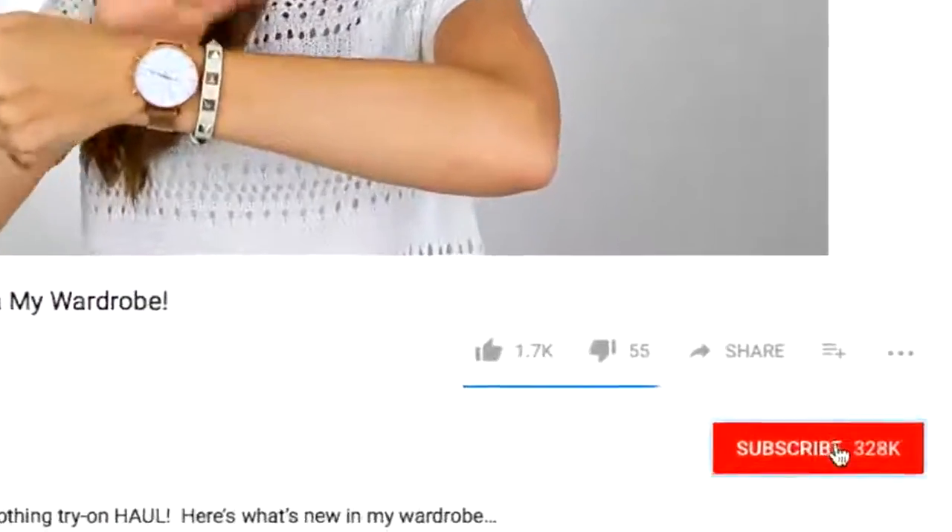Hi guys, welcome back to my channel. Today I'm going to be sharing 8 real and instant ways to look prettier. My how-to-look-attractive video was such a hit that I decided to follow up with a pretty version where I share instant and real tips on how to look more feminine, flattering, and pretty. If you are new to my channel, I make a lot of videos on real and practical ways to look better and more stylish. I would love for you to hit the subscribe button down below.